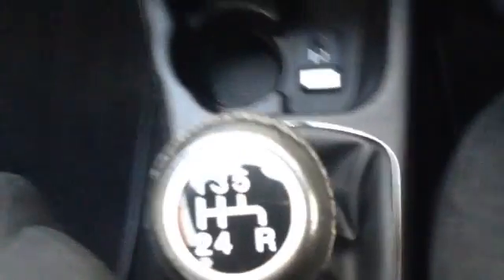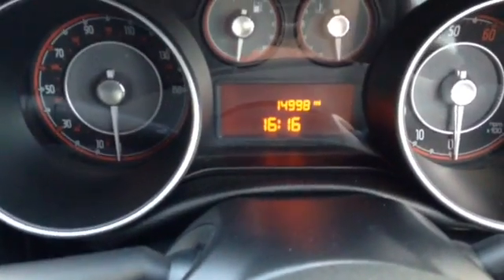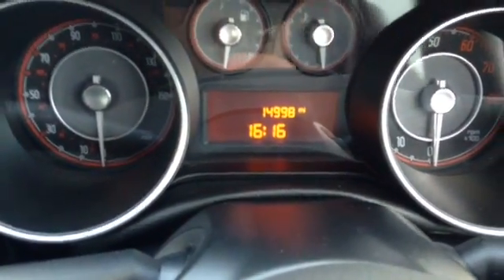Here on the center console you can see some additional storage and a cup holder. It's a 5 speed gearbox. And the vehicle is down to 14,998 miles.